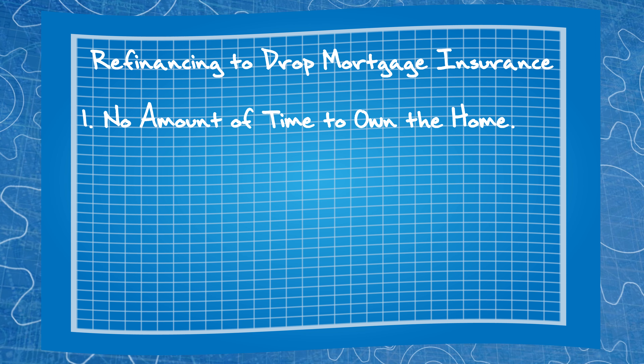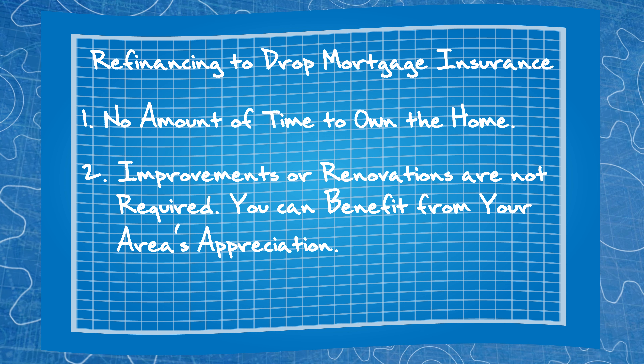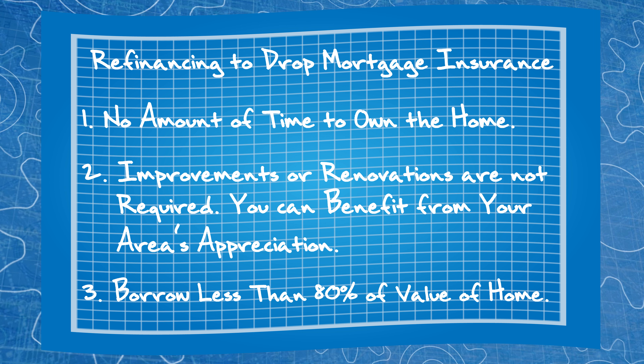But maybe refinancing is a feasible option for you right now and can save you more money. There is no amount of time you have to own the home before refinancing. Improvements or renovations are not required. You can benefit from your area's appreciation. As long as you will only be financing 80% or less of the loan to value, you will not be required to have mortgage insurance. There are so many factors to consider when making a financial decision like refinancing, as it can really affect your finances positively or negatively. Your mortgage specialist is here to guide you to make the best decision, so reach out to them today to discuss your options.